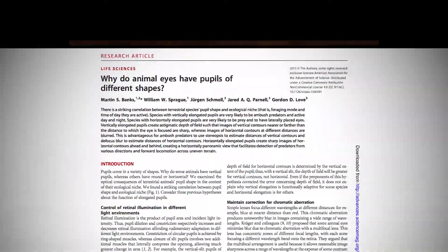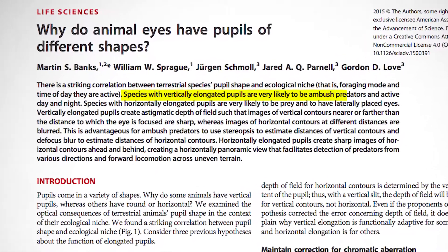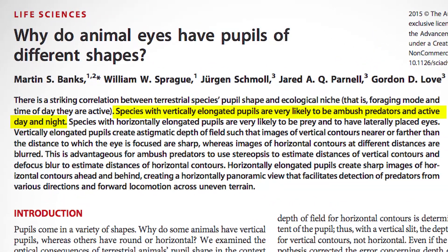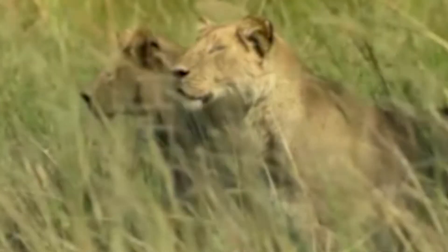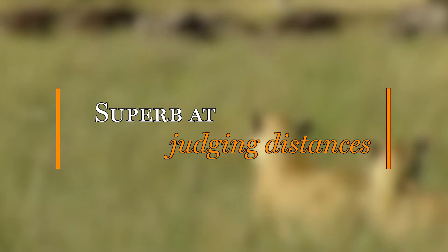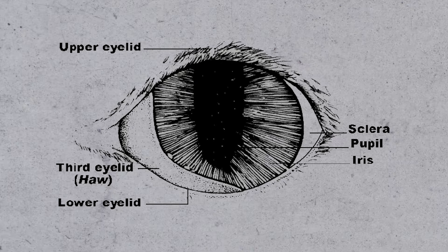The study found that slit-shaped pupils were shared with other animals who tend to hunt both day and night, and in particular, with animals who tend to ambush their prey. In order for an animal to successfully ambush another creature, it has to be superb at judging distances. And this is where the slit-shaped pupil comes in handy once again.